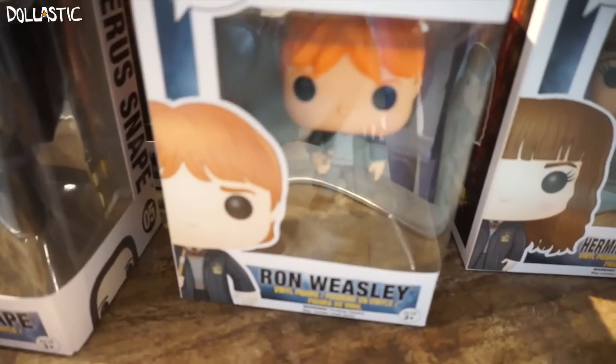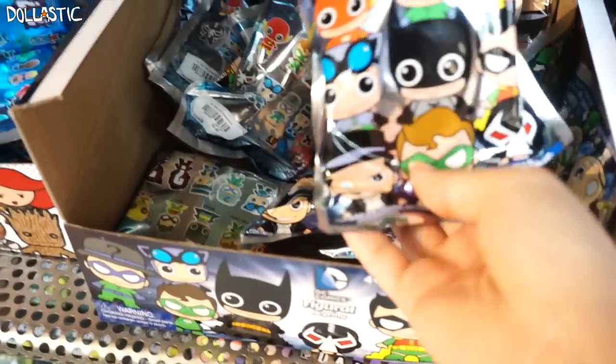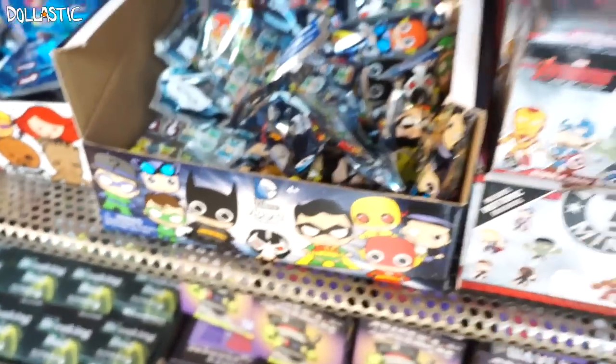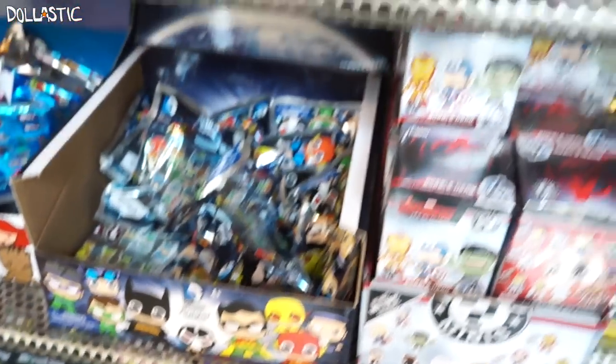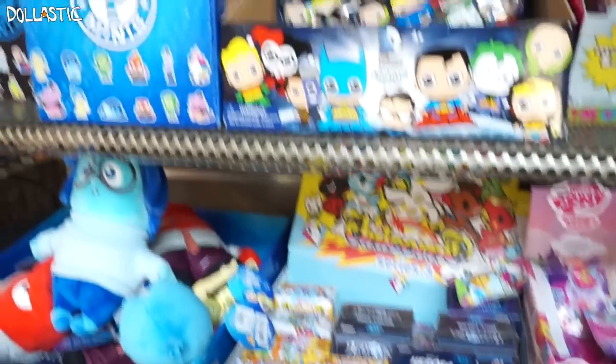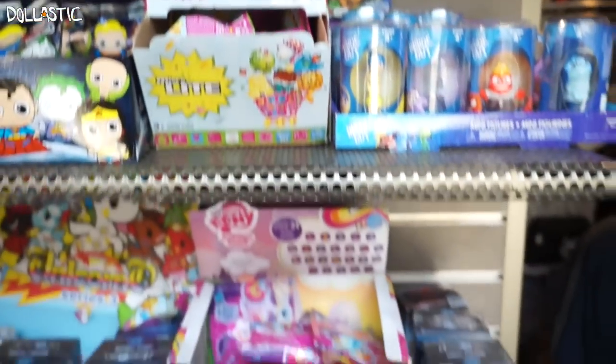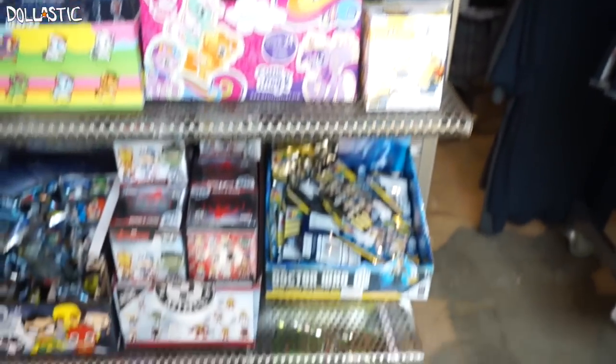I'm going to go through and get one of each. They got another DC figural key rings here. They got the micro lights — oh man, I don't need the micro lights, but they got the micro lights in here too. That is awesome.